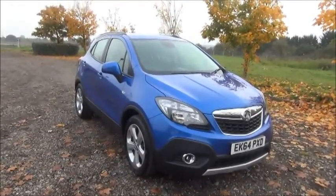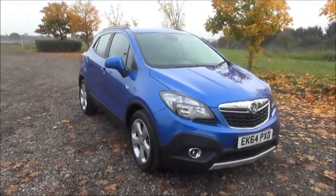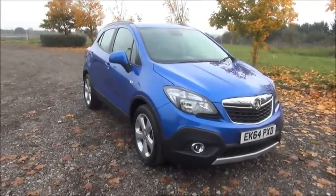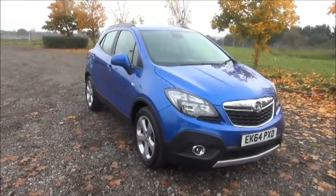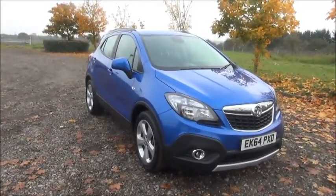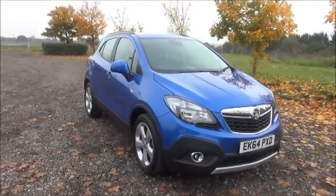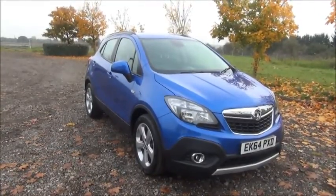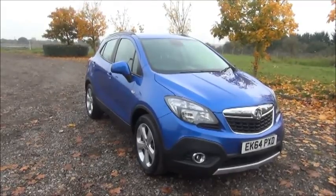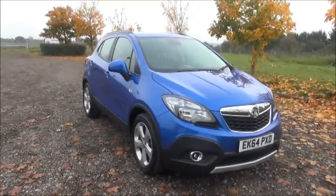Welcome to Now Vauxhall. Here today we have a Vauxhall Mokka 1.4 turbo 5-door fitted with an automatic transmission. Finished in blue, the car was registered in October 2014 and as you can see is on a 64 plate. This car has a warranted mileage of 6,460 miles. The Mokka has a CO2 figure of 158, which equates to a road fund license fee of £180 annually.